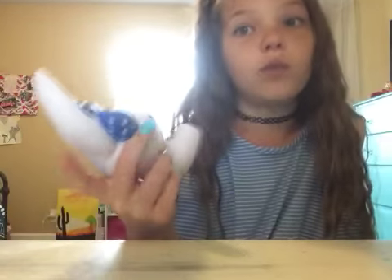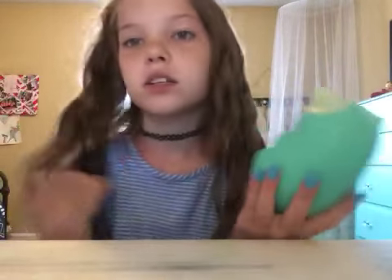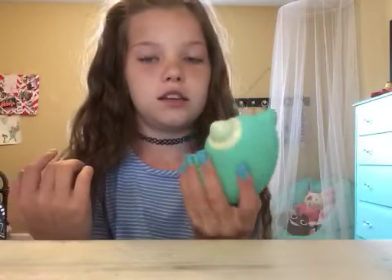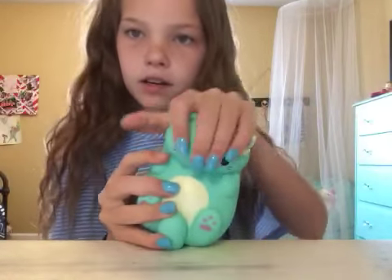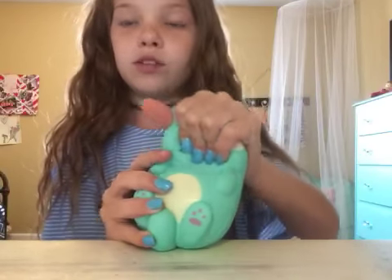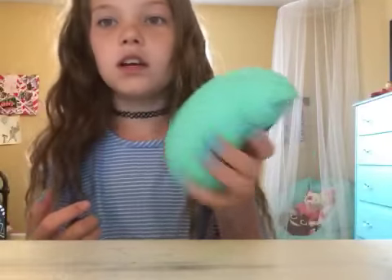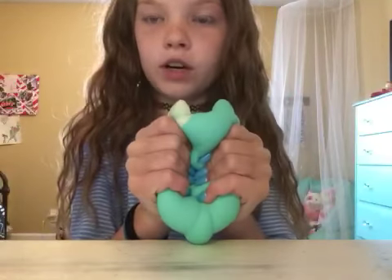These are definitely worth it for five dollars and you get extras like glasses. This one I got from Walmart — it's a Soft and Slow squishy for seven dollars. I guess it was for Easter and it was in my Easter basket. I found these the week before Easter because I really wanted one.